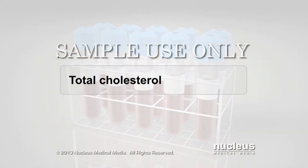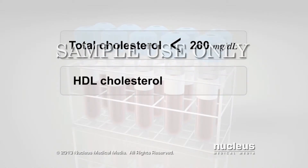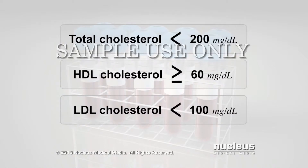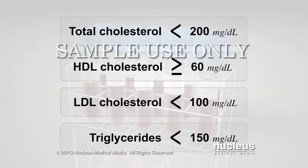The total cholesterol goal should be less than 200 milligrams per deciliter. For most people, an ideal HDL or good cholesterol should be 60 or higher. An ideal LDL or bad cholesterol should be less than 100. And fasting triglycerides should be less than 150. Your specific goals may vary depending on your health situation. Ask your doctor what your lipid goals should be.